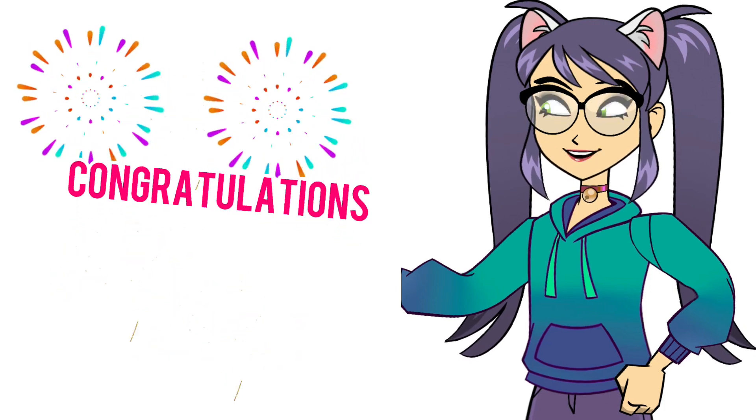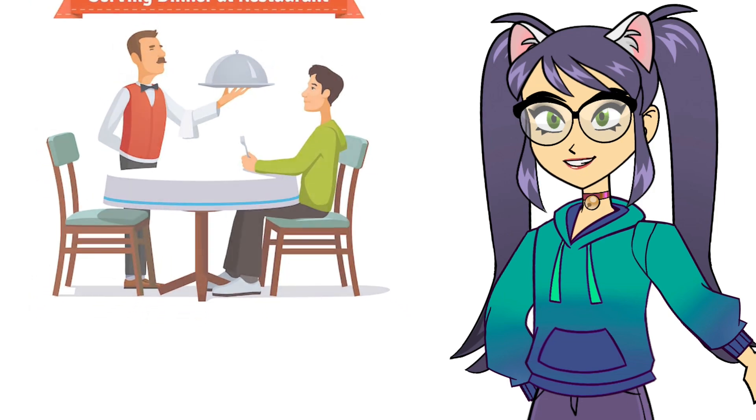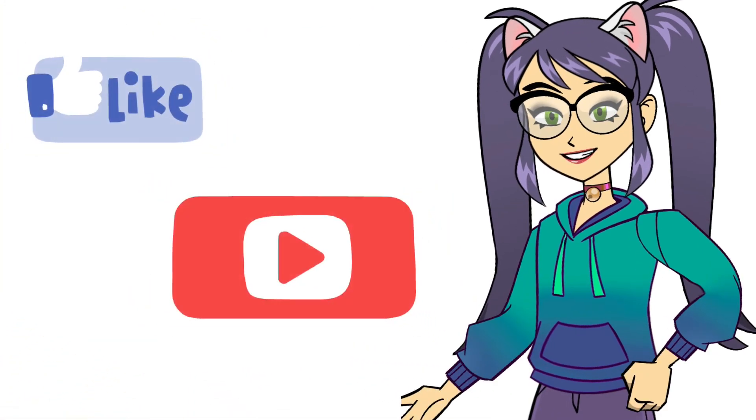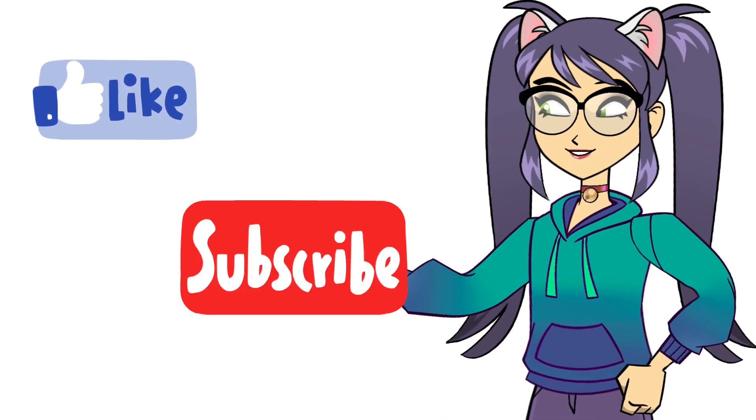Congratulations! You've learned essential English phrases for dining out. Practice these phrases and you'll feel confident during your next meal out. Thanks for watching and don't forget to subscribe to our channel for more helpful tutorials.